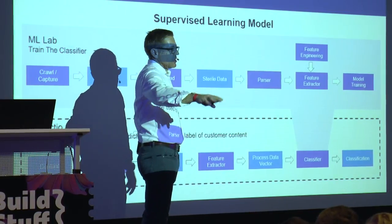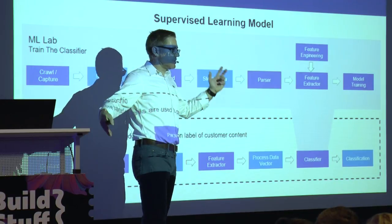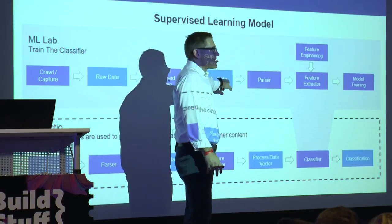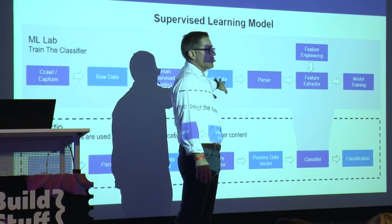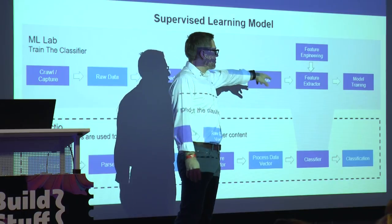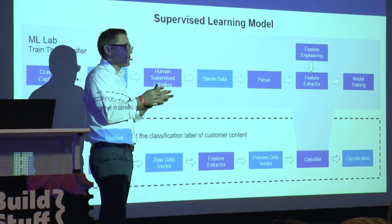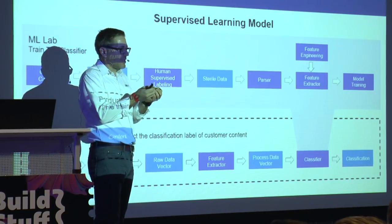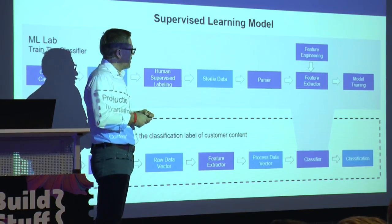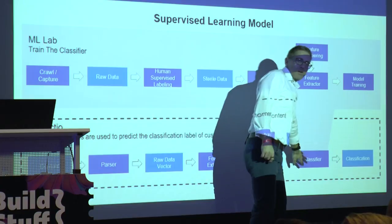I'm showing you the standard way of applying machine learning with a supervised learning laboratory behind it. It doesn't start at the algorithm — you need to choose your algorithms first. Once you have a machine learning model in production, you need a lab that trains the model. Training the model is only about 20% of the work — that's the cool stuff. The other 80% is hard work not typically done by data scientists. We get raw captures, have human-supervised labeling, get sterile data that we're 100% sure is correct before pushing to training, then extract features and build the model. Feature engineering is an important part — you have to choose which features from the data you're actually going to use in your model.